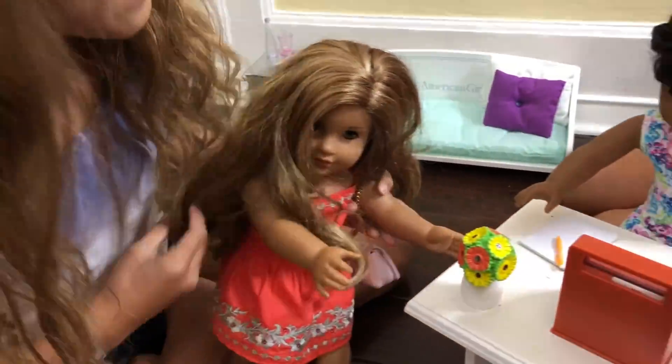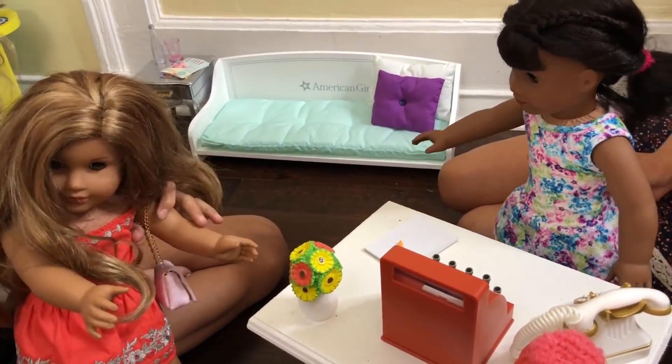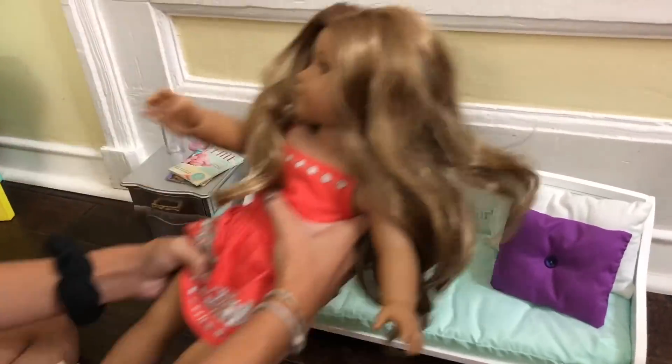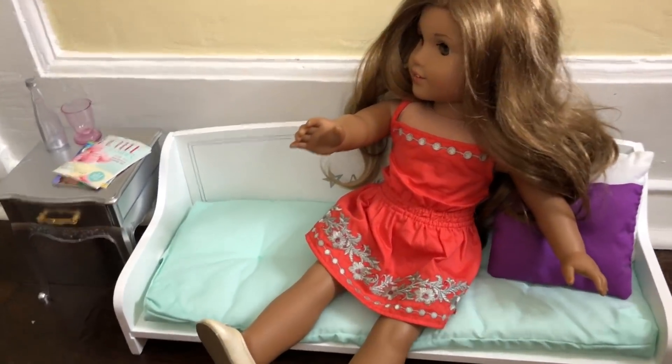So she's here. Hi. Hi, are you McKenna? Yes. Okay, so you have a one o'clock appointment — you can go sit over there in the waiting room. She's a little early. There's this cute little waiting room.